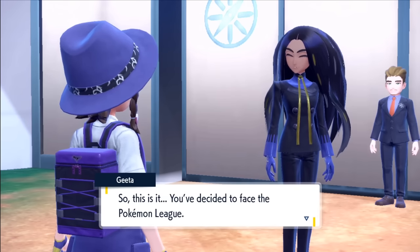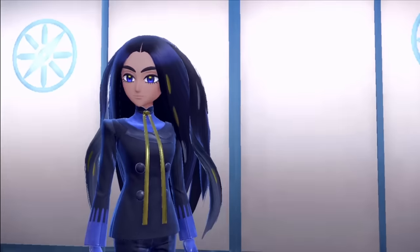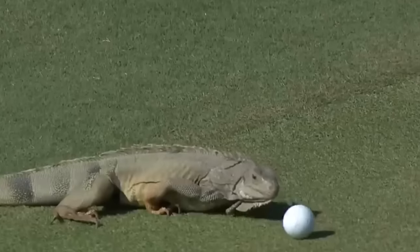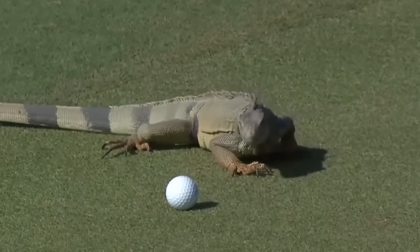Right now it's time to take on the Pokemon League — the best trainers that Paldea has to offer. Unlike every other Elite Four, we have to conduct an interview to prove our worth. Let's just say Reptiles are a little dumbfounded, but we still manage to pass. So we can take on Rika, the queen of Ground types.